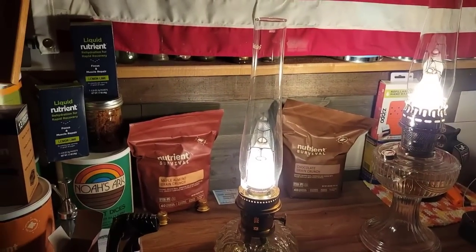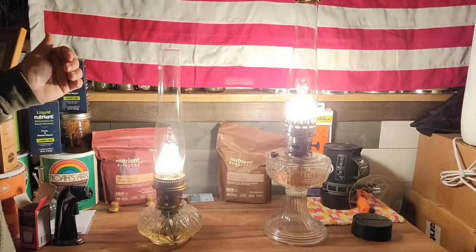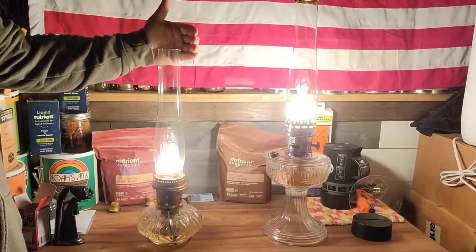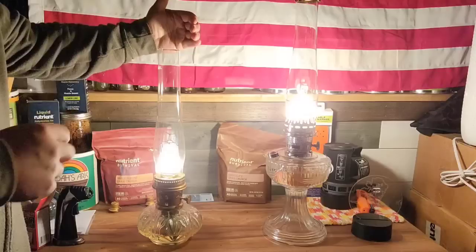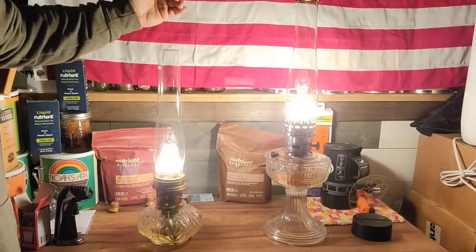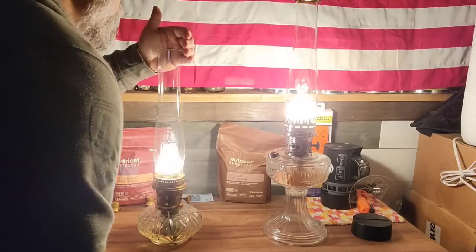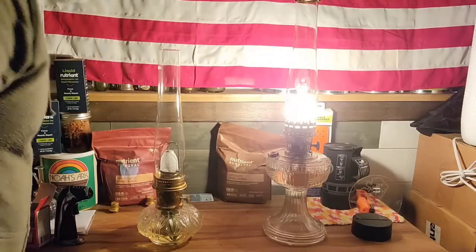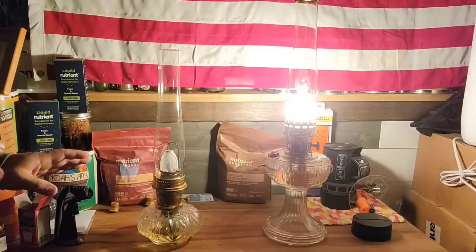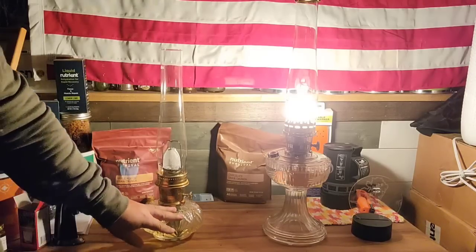Let me go ahead real quick and show you how you turn these things off — it's really easy. Really what you do is you put your hand right here, and then you don't want to blow into it, but you just want to give it a puff like this. You hear that? You give it a puff like that and it'll turn it off. You smell a very tiny smell of the fuel, but it's not overpowering at all. I'm going to go ahead and leave this one running so that I can finish doing what I'm doing here before I have to take Little Miss Alaska Prepper to school.